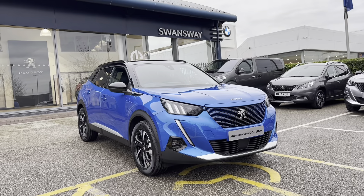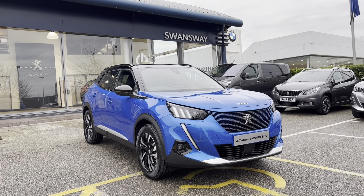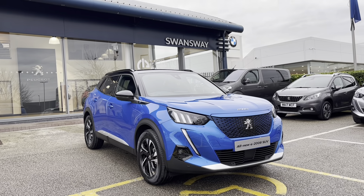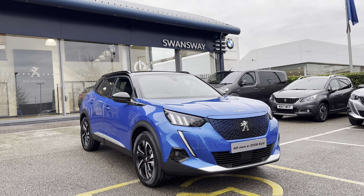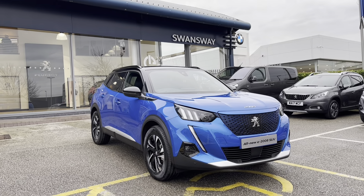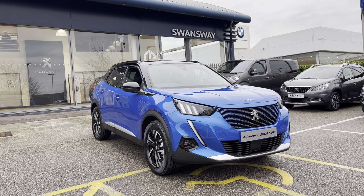This Peugeot 2008 is prepared to approved used standards with a 112-point check by our fully trained Peugeot technicians. All our cars are subject to a £115 admin fee that covers the provenance check, and flexible finance packages are also available. For more information or for a personalised quote, please call 01244 398 600. Thank you for watching and we hope to see you soon here at Chester Peugeot.